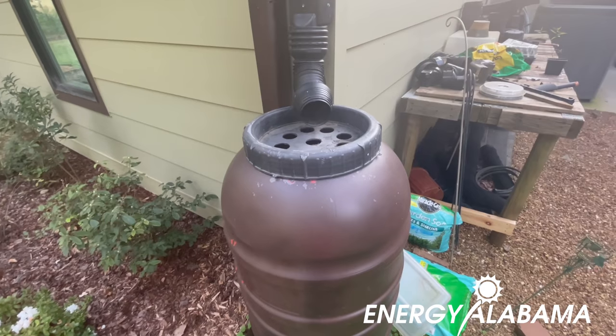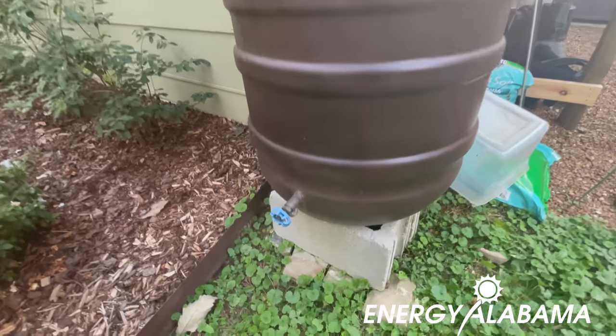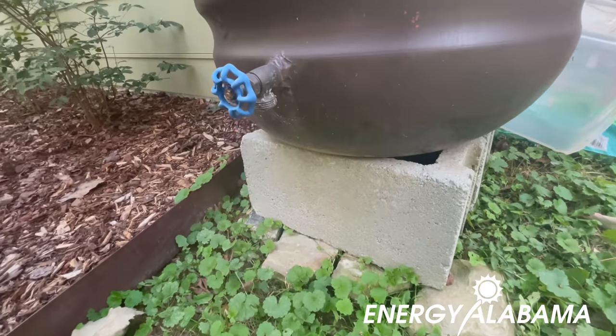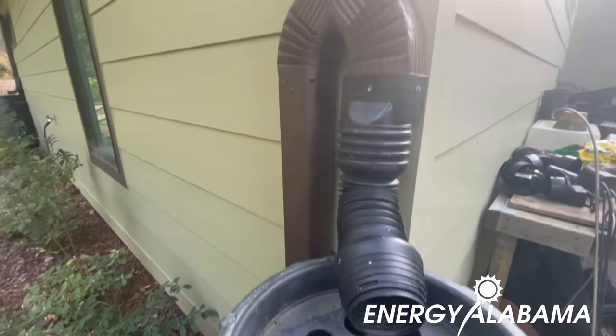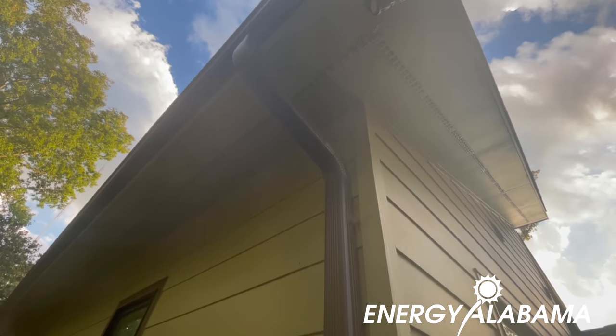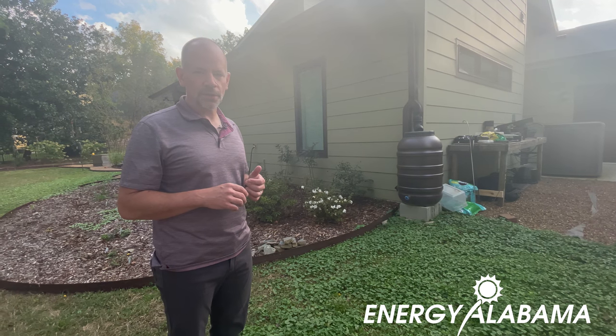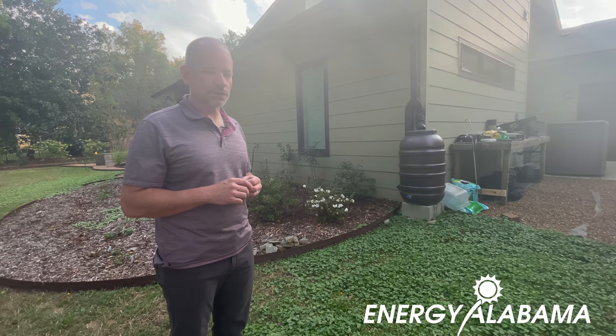We also do rainwater collection here. We have two 55-gallon rain barrels — one on each side of the house out back — and we use those as an additional water source should we ever need it, but mostly just to water the garden during periods when there's not as much rain.